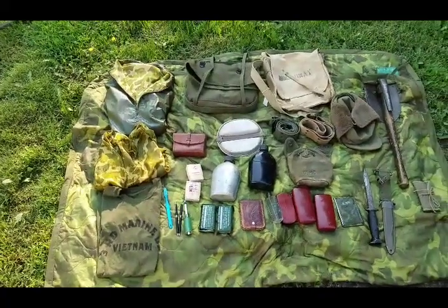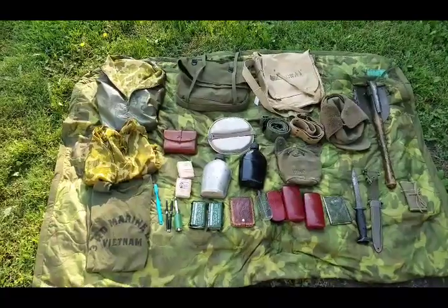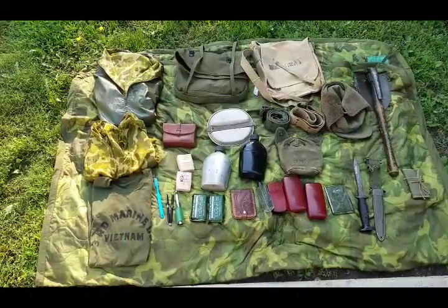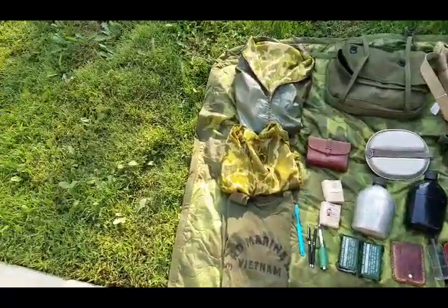Alright guys, so pretty much I'm going to be going over everything that I've bought in for the past month. I do apologize for the noise — some guys are starting to build houses or something like that. But I'm going to start off with the left, then make my way to the right. So let's go ahead and get to it.